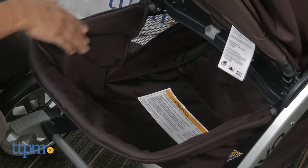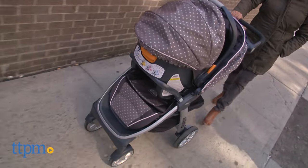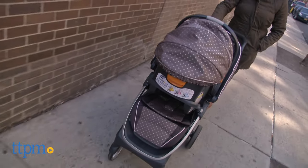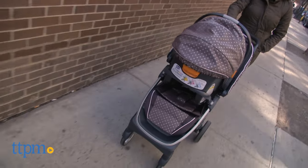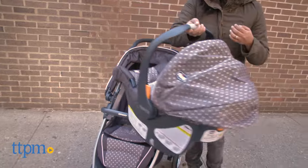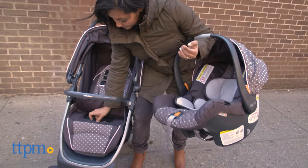This 3-in-1 stroller is useful for parents as it cuts down on the amount of gear you have to purchase. With the Kiko Bravo Quick Fold Trio system, you get an infant car seat, travel system, and a toddler stroller all-in-one. The Quick Fold and self-standing feature is great for offering parents hands-free loading and unloading.